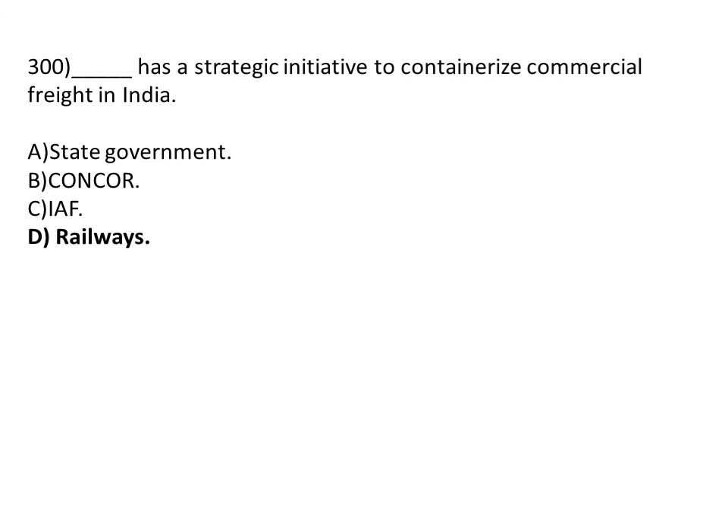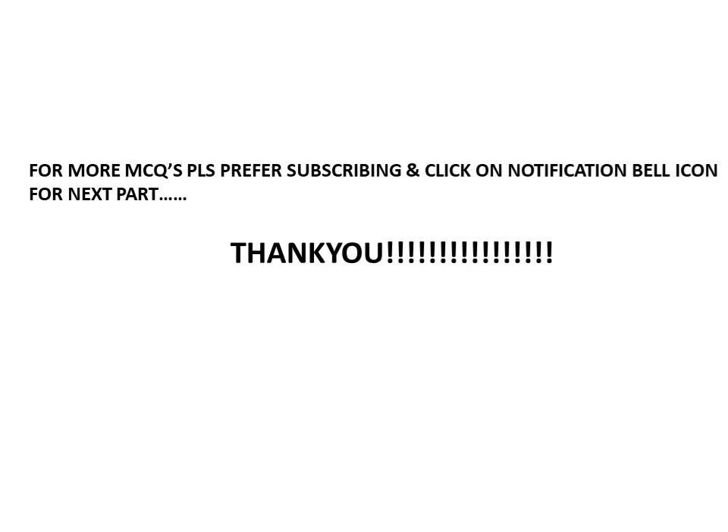Dash has a strategic initiative to continuize commercial freight in India. Option A: state government. Option B: concur. Option C: RIAF. Option D: railway. The correct answer is Option D, railway. For more MCQs, please consider subscribing and clicking on the notification bell icon for the next part. Thank you.